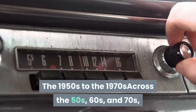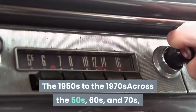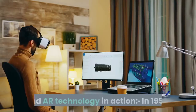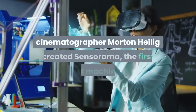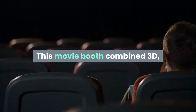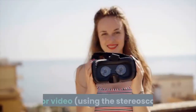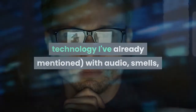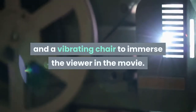The 1950s to the 1970s: across the 50s, 60s, and 70s, we began to see early examples of VR and AR technology in action. In 1956, cinematographer Morton Heilig created Sensorama, the first VR machine. This movie booth combined 3D color video — using stereoscopic technology — with audio, smells, and a vibrating chair to immerse the viewer in the movie.